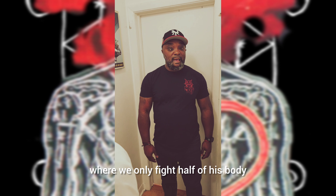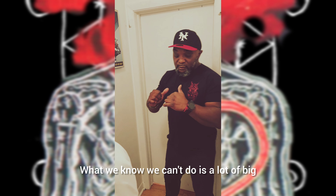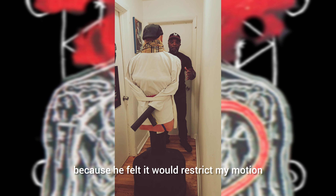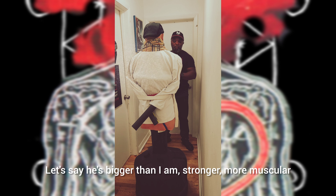We always want to be in a position where we only fight half of his body, and even in a space like this we can do that. There's a lot of big motions we know we can't do. So we're going to address how he's approached me in a tight space because he felt it would restrict my motion and give him the advantage. Let's say he's bigger than I am — stronger, more muscular.